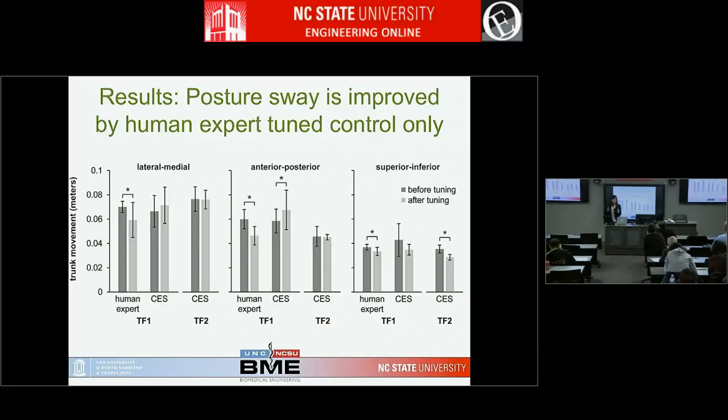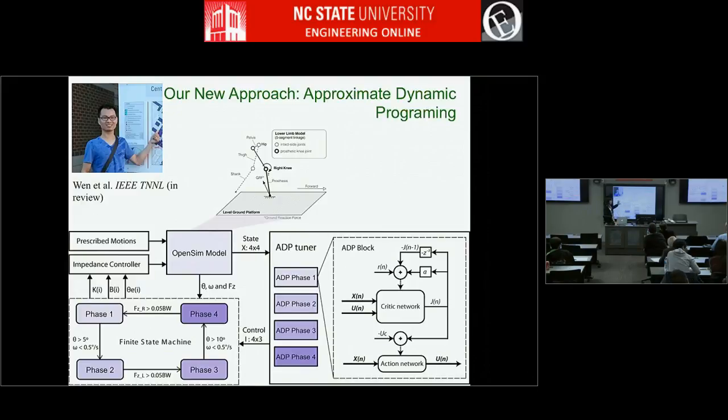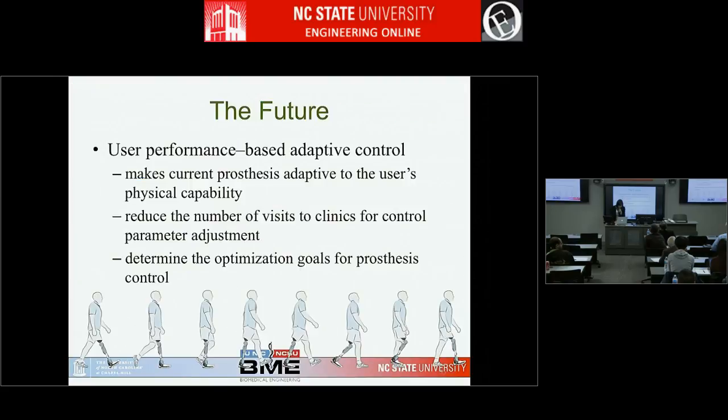The key insight is: we need to define the right objective function — what does it mean for a person to walk better? Balance, symmetry, metabolic cost — there are countless ways to describe it. Metabolic cost is hard to measure in real time. We need input from motor control and human movement science researchers to define what 'walking better' means, which will guide the cost function. We've also done some work using approximate dynamic programming — purely letting the machine learn without including rules from the prosthetist.